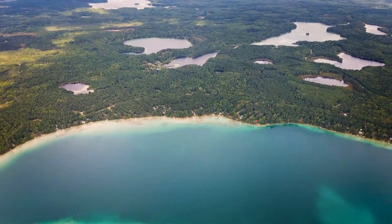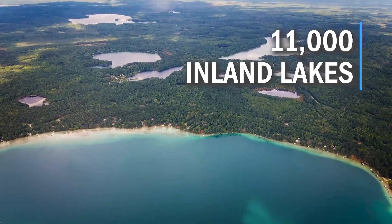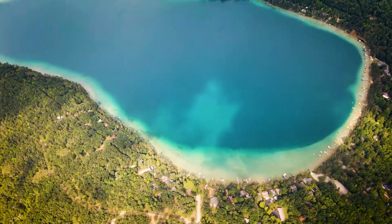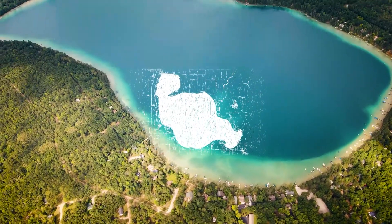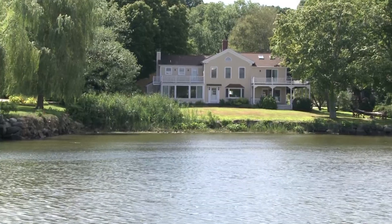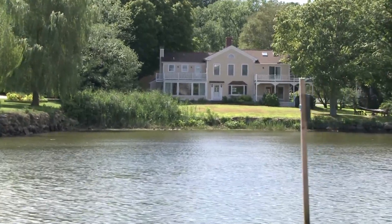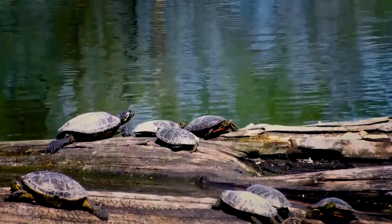Michigan is known far and wide for the Great Lakes, but did you know there are also over 11,000 inland lakes? These lakes range in size from five acres to over 10,000 acres, with Houghton Lake being the largest. That's a lot of lakes that need to be cared for. Choosing to live along the shores of an inland lake also brings a responsibility to protect water quality and share them with the fish and wildlife.